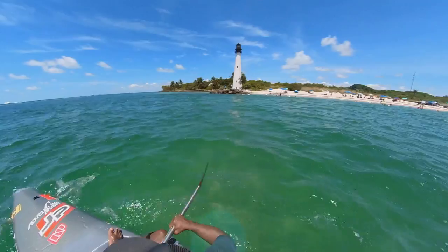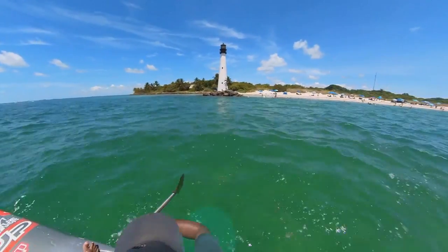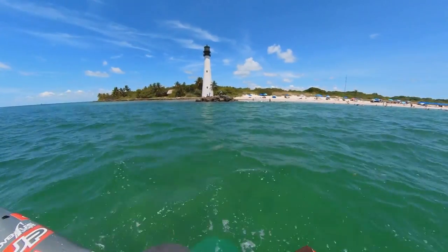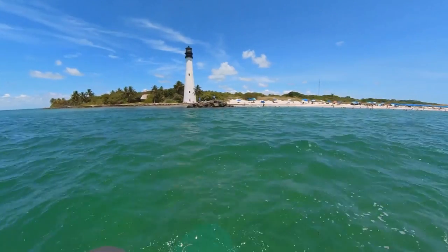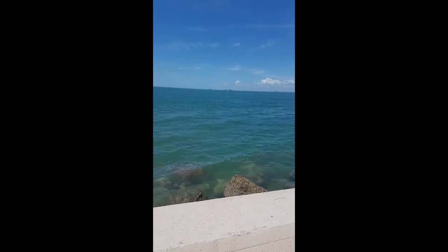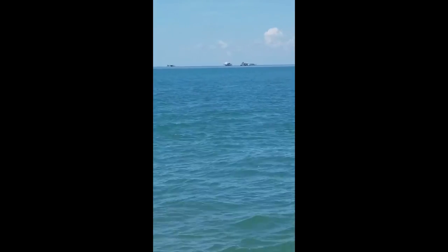Hi and welcome to another video of Waterfront Gurus. This time we went down to Miami and paddled from Key Biscayne all the way to the ruins of Stiltsville. Stiltsville has a very colorful past, hosting fishing, drinking, and partying clubs during Prohibition in the 20s.